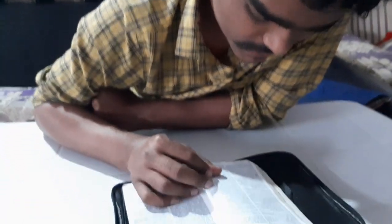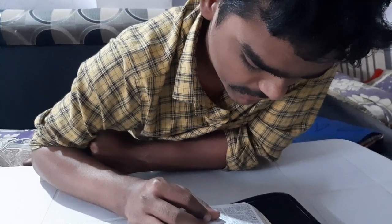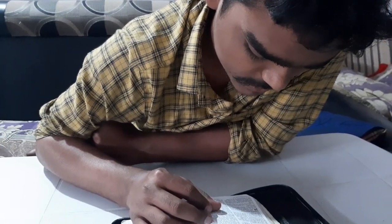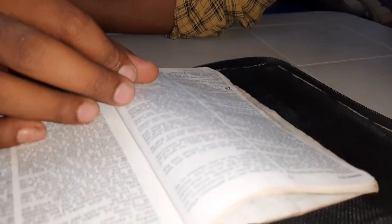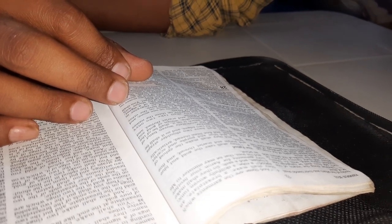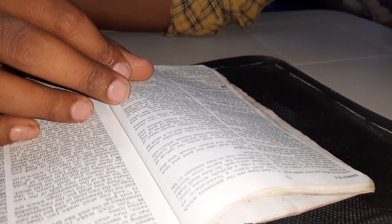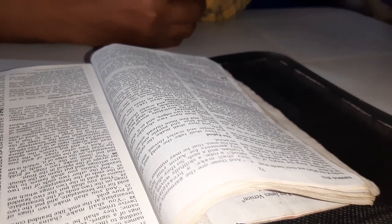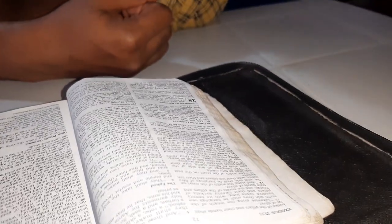After that, the care of the lampstand. Now that all these things are made, they have to take care of the lampstand, and God is telling them how to do it. You shall command the children of Israel that they bring you pure oil of pressed olives for the light, to cause the lamp to burn continually. In the tabernacle of meeting, outside the veil before the testimony, Aaron and his sons shall tend it from evening until morning before the Lord. It shall be a statute forever to their generations on behalf of the children of Israel. God is telling them to collect the olive oil from all the people so that the flame on the lampstand may burn continually.